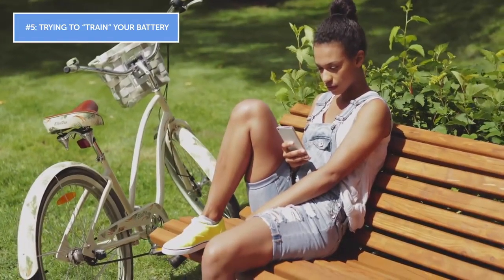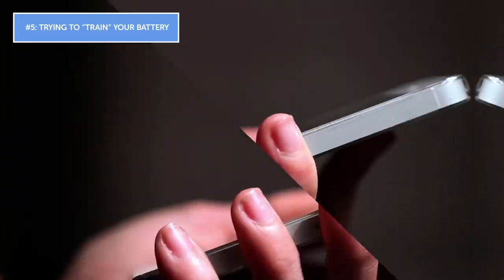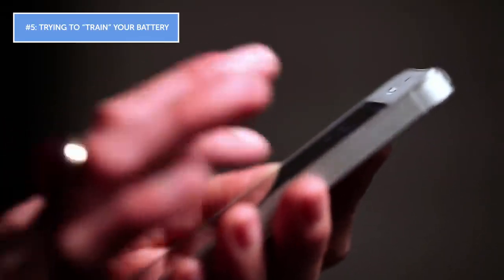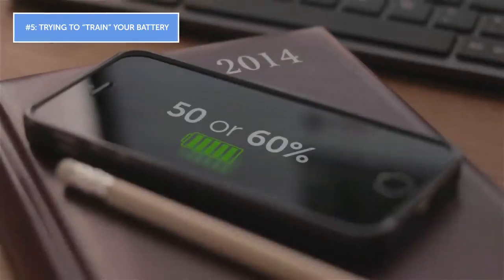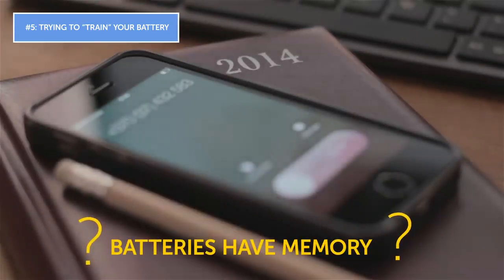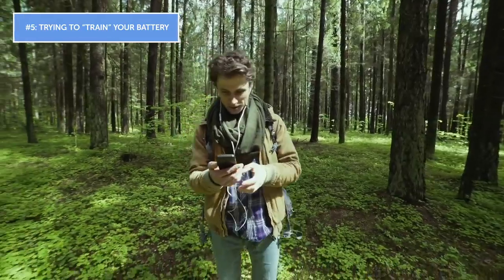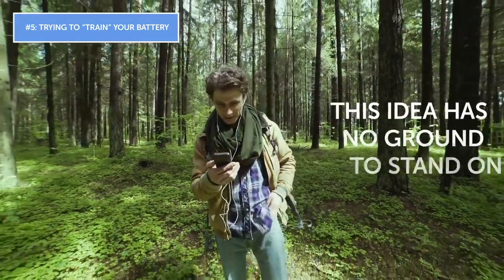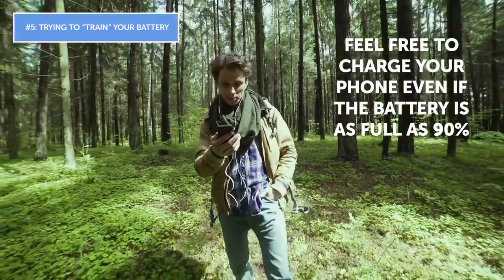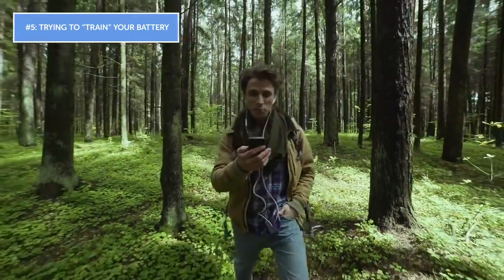Mistake number five: trying to train your battery. Some people think they can train their battery to hold more charge by letting it drain completely before recharging, and they never charge their phone if it's only at 50 or 60 percent. Their reasoning is that batteries have memory, and charging before hitting near zero will degrade performance. But this idea has no basis — feel free to charge your phone even at 90 percent. Charging frequently doesn't hurt the battery.